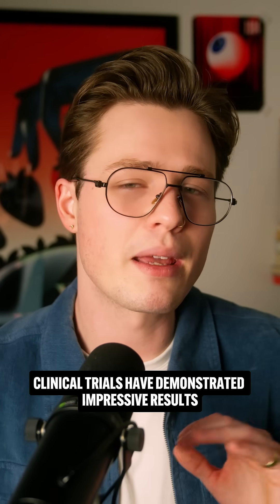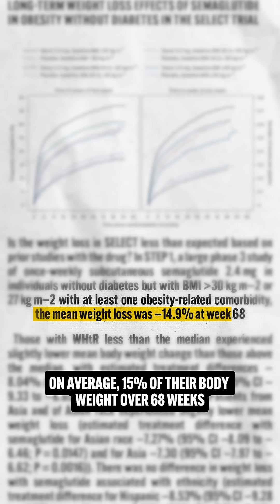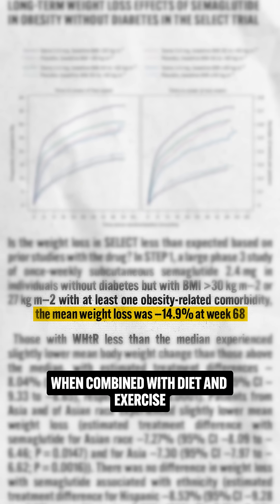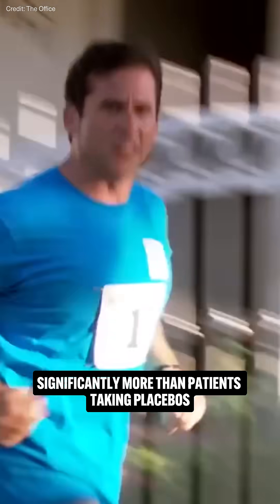Clinical trials have demonstrated impressive results. People taking semaglutide for weight management lost on average 15% of their body weight over 68 weeks when combined with diet and exercise, significantly more than patients taking placebos.